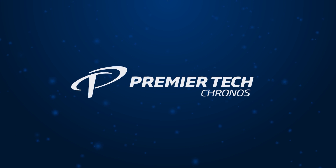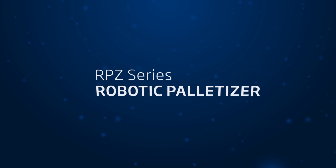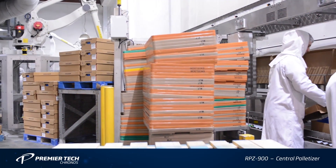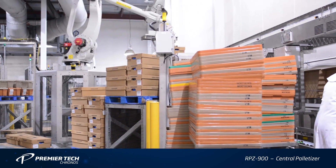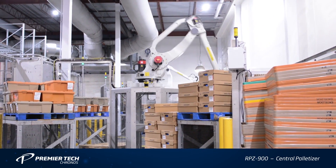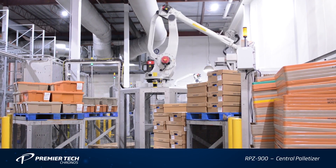FANUC AMERICA AUTHORIZED SYSTEM INTEGRATOR PREMIERTEK KRONOS developed the RPZ900 Series Centralized Palletizing System to utilize FANUC's M410IB-140H palletizing robot.